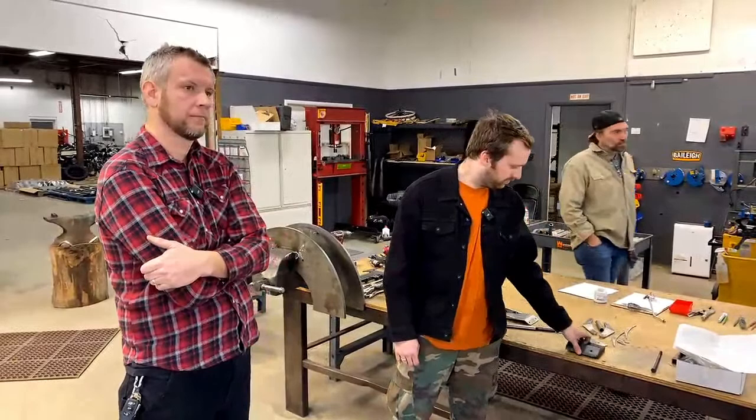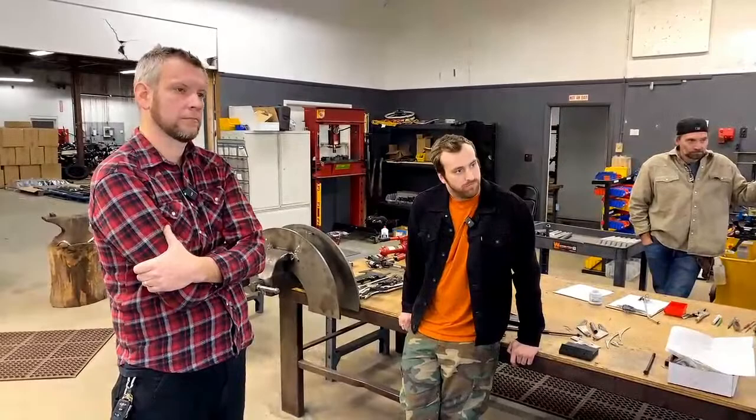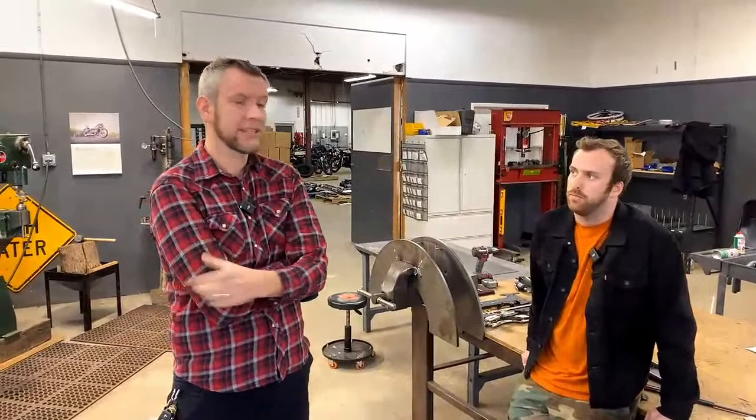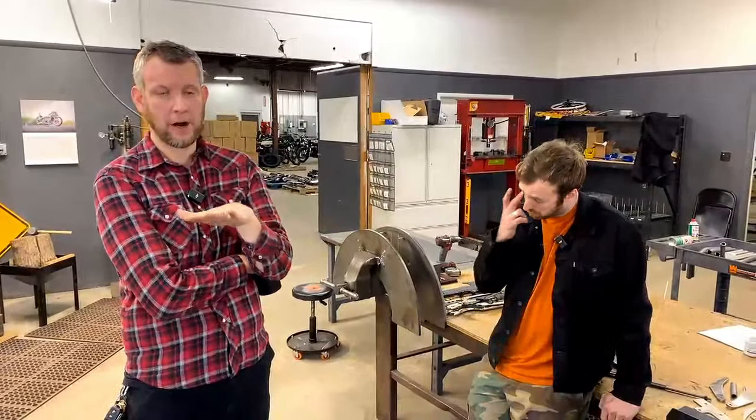Jordy asks: when will the center stand be ready? Also, he thinks we should make a 250-style rear rack for the 450 — meaning something hard-mounted to the rear suspension.